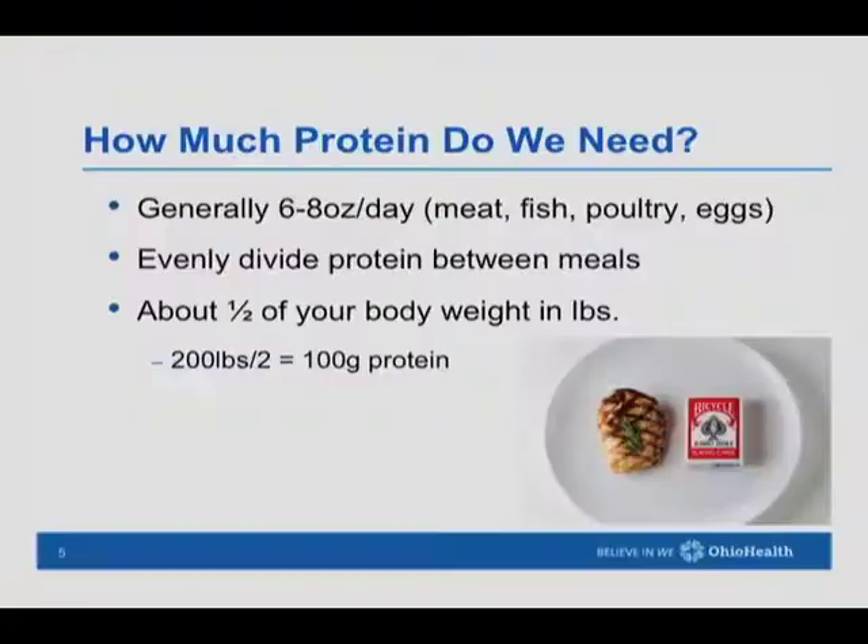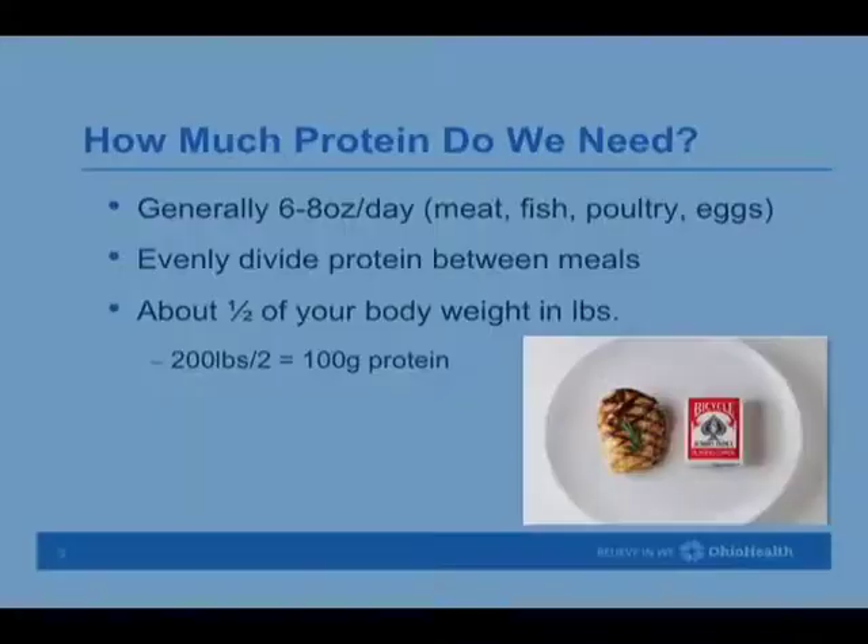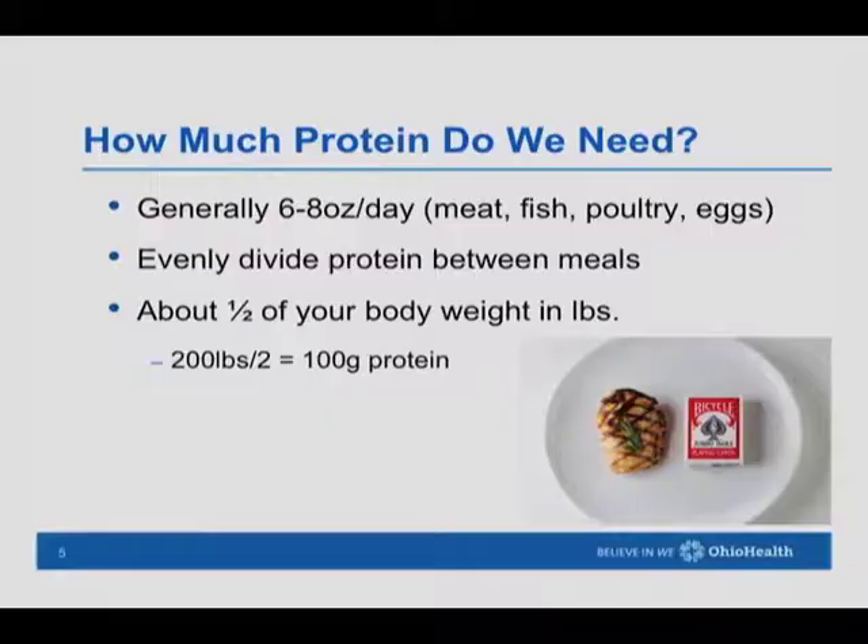A lot of people ask how much protein they should have in a day. Our recommendation is to take your body weight and divide by two — that's how many grams of protein you should have in one day. A person who is 200 pounds would need about 100 grams; 150 pounds would be about 75 grams. A three-ounce portion of chicken has about 21 grams of protein, so aim for 21 to 28 grams at a meal and a little protein at snack time too.